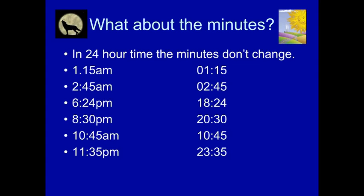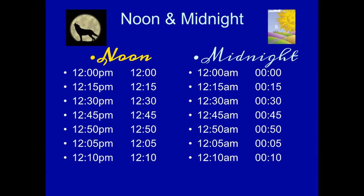Let's not forget about the minutes. In 24-hour time, the minutes don't change. So 1:15am is going to be 1:15. 2:45am is going to be 2:45. 6:24pm is 18:24. 8:30pm is 20:30. It's a bit easier to understand and more consistent for everybody. 10:45am is going to be 10:45. 11:35pm is going to be 23:35. At noon it will be 12:00, and at midnight it's going to be 0:00. 12:15pm is 12:15, 12:30pm is 12:30, and 12:45pm is 12:45.